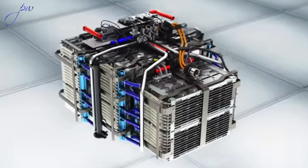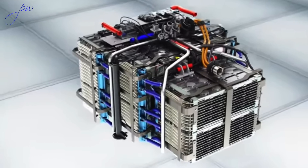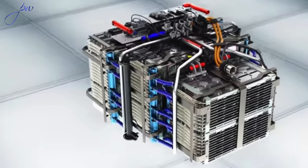One key project was in Formula E, where McLaren Applied is currently the tender holder for the battery. They provide a 350 kilowatt battery system to the Formula E cars. Electrification is an increasingly big part of McLaren Applied, and there is a lot that can be learned from a racing battery that could be applied to an automotive battery.